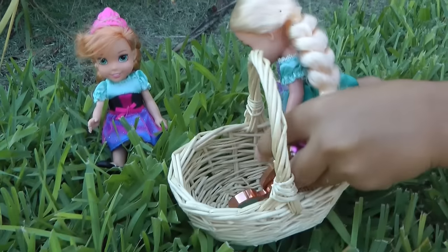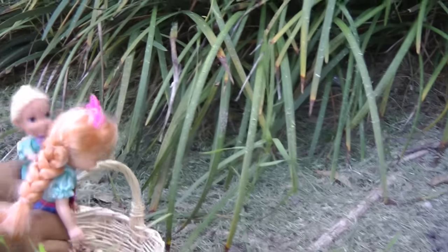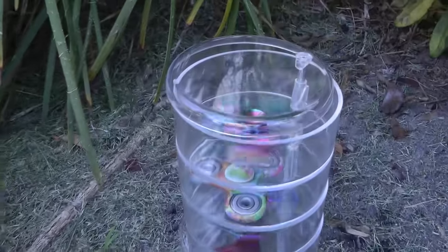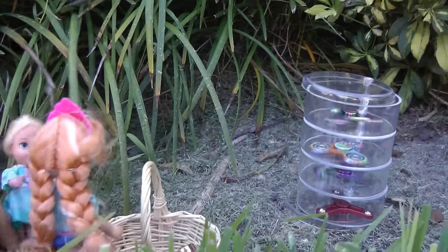Let's put them in the basket. One and two. What's that? Let's go see. Whoa, it's more fidget spinners. And some of them are even spinning. Do you think we should get them too? Of course, Anya.